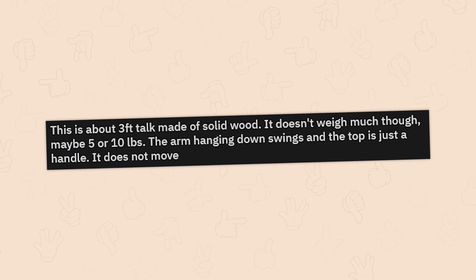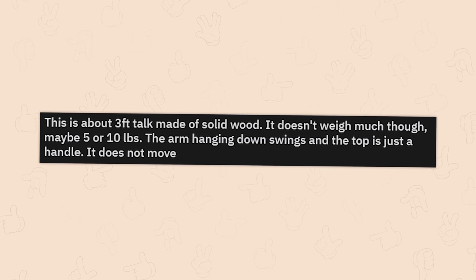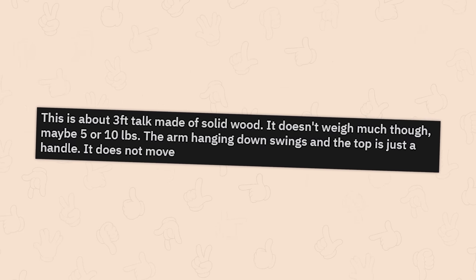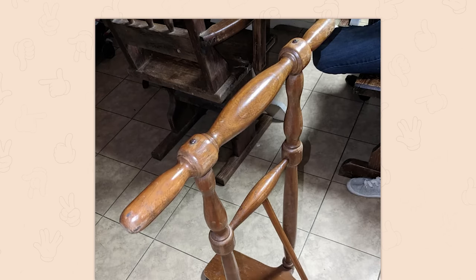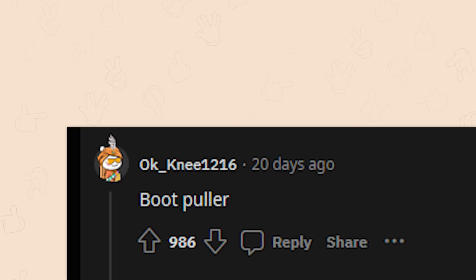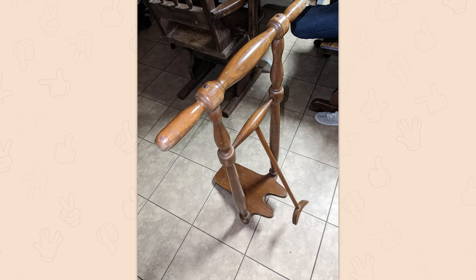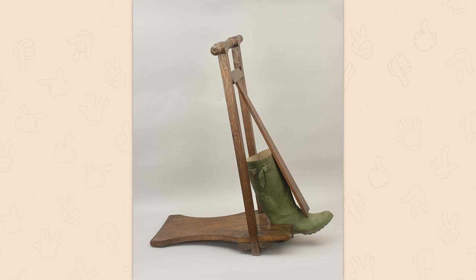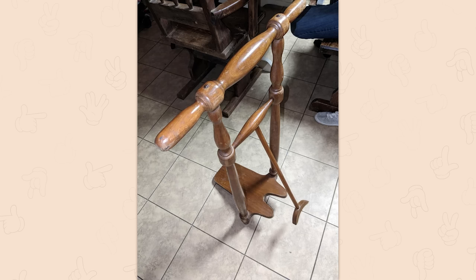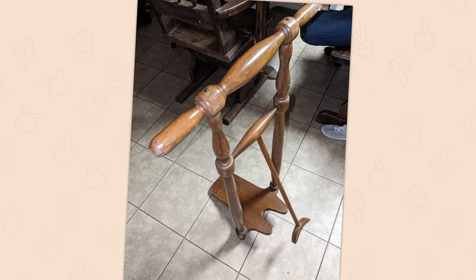This is about three feet tall, made of solid wood — could be five or ten pounds. The arm hanging down swings and the top is just a handle that doesn't move. Definitely hold onto two handles and do something close to the ground. It's a boot puller — the most elaborate boot puller I've seen, but a boot puller nonetheless. It's to pull the boot off so as not to damage the tip of the other boot. I'm just really hard on my boots — I either wear combat boots or knee-high goth boots with buckles.